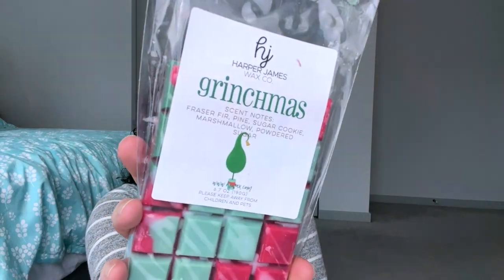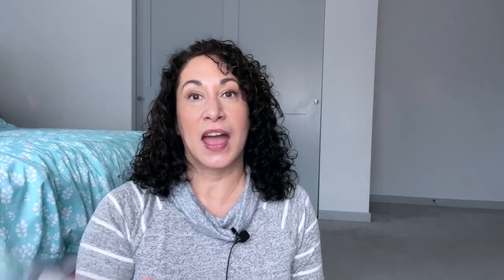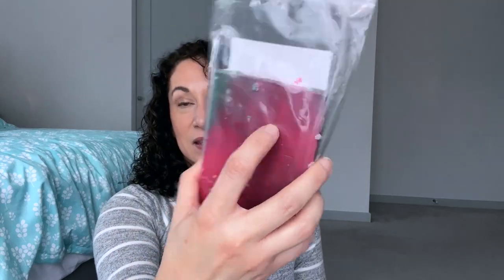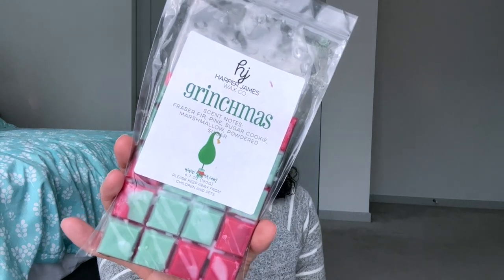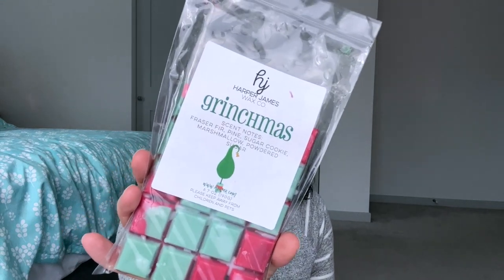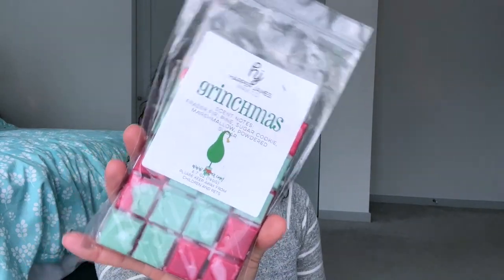Day eight is How the Grinch Stole Christmas, and for that I'm using Grinchmas. Grinchmas has notes of Frasier fir, pine, sugar cookie, marshmallow, and powdered sugar. I have used a little bit of this and I used it in my open concept and felt it was light, so I'm looking forward to using it in a smaller room and hopefully getting better performance there. I do really enjoy the scent.